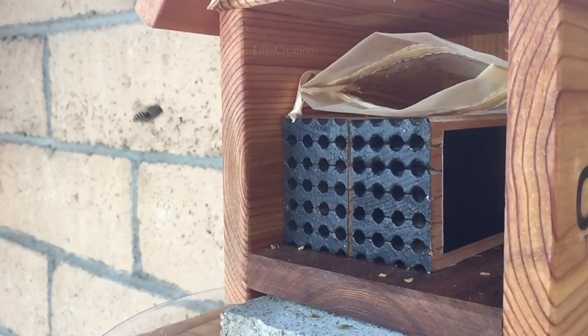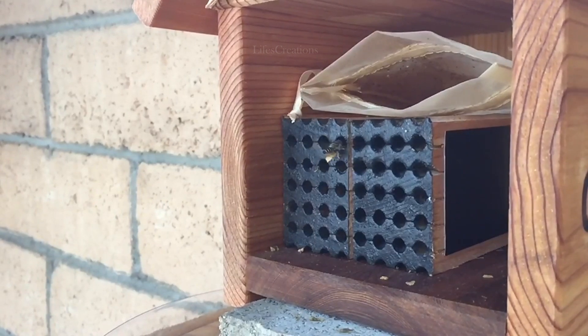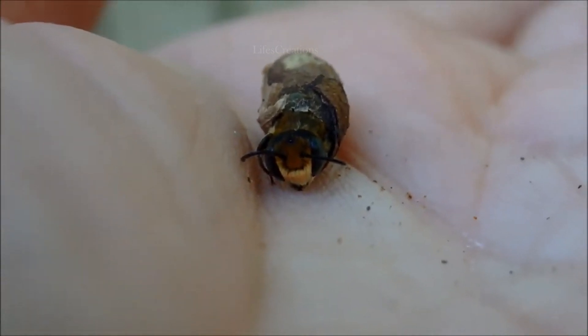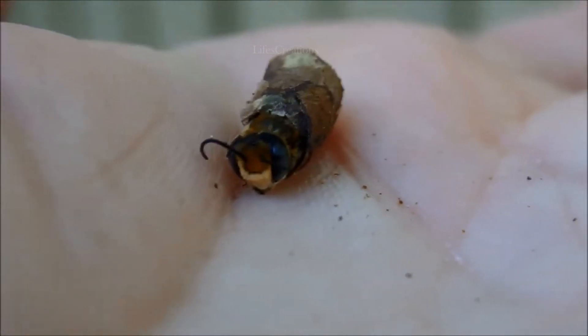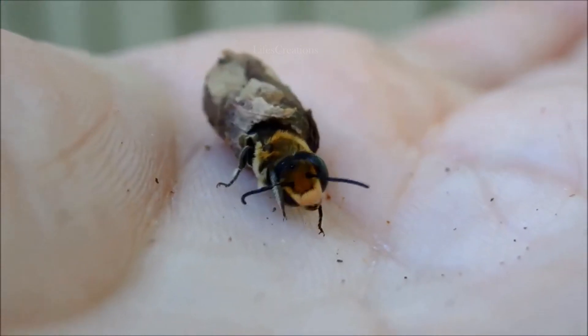They use these leaf fragments to line their nesting chambers, creating protective cocoons for their eggs. Each chamber contains a pollen and nectar mixture that serves as food for the developing larvae. Once the larvae hatch, they feed on the stored food before pupating and eventually emerging as adult bees. This nesting behavior makes them a key part of their environment, as their activity helps plants thrive through pollination.